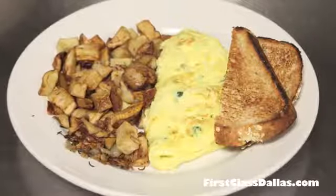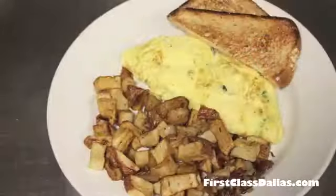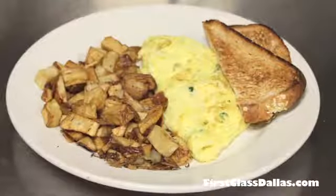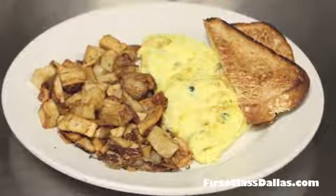Every coffee house has got to have an omelet, and this one looks fabulous. Our Herb Goat Cheese Omelet features a special herbed goat cheese inside our two-egg omelet, made with cage-free eggs.